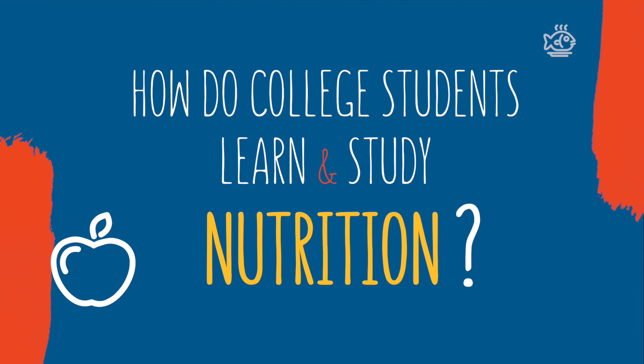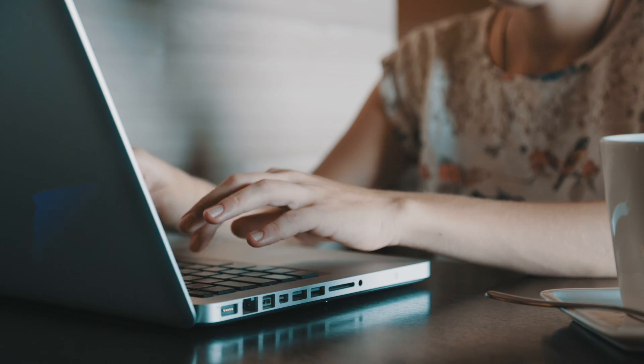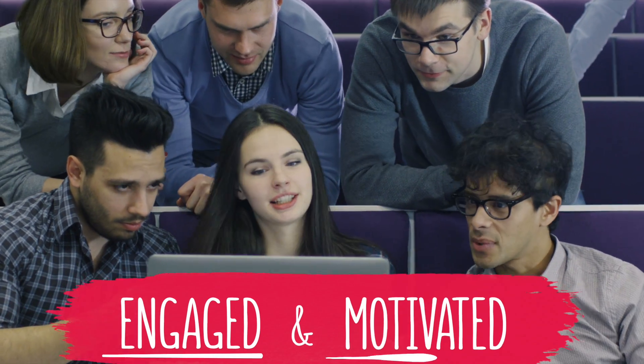How do college students learn and study nutrition? Nutrition courses require focus and dedication, and the right tools make all the difference. Materials must also be relevant to keep students engaged and motivated.